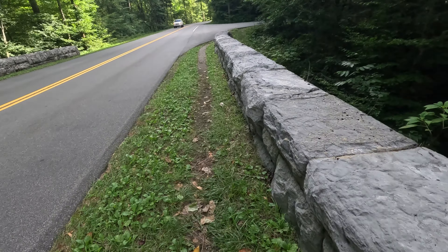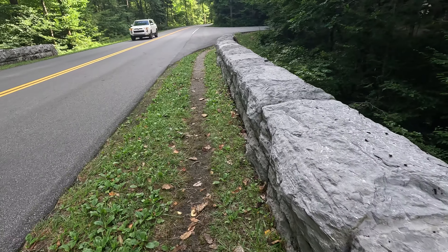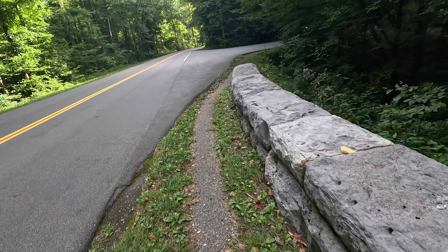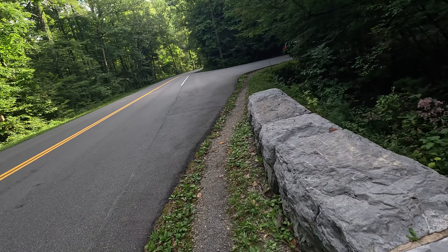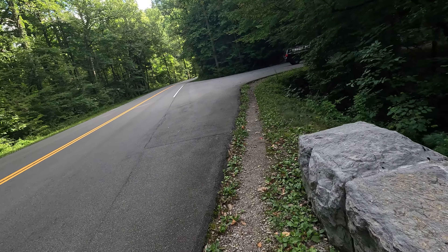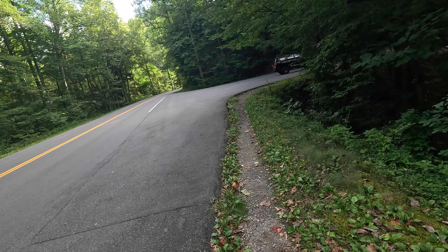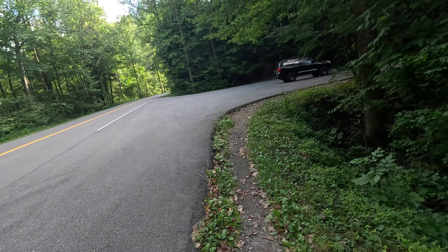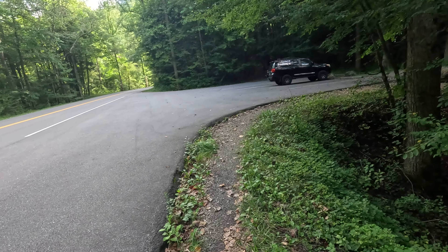Almost back to the truck — 3.2 miles. Pretty good hike. Thanks for coming along. Be sure to comment, like, share, subscribe — all that good stuff. Until next time, we'll see you on the trail. We'll see you soon. Thank you.